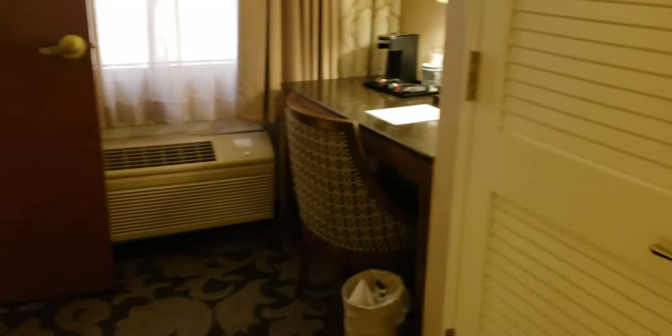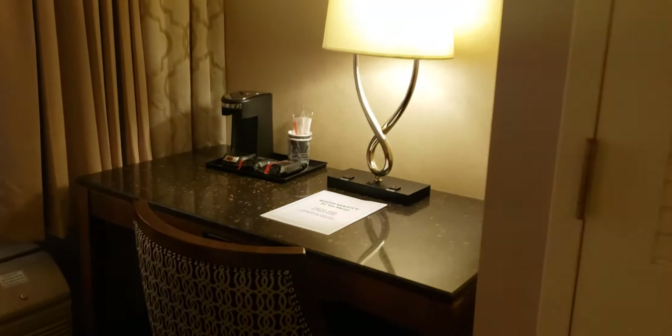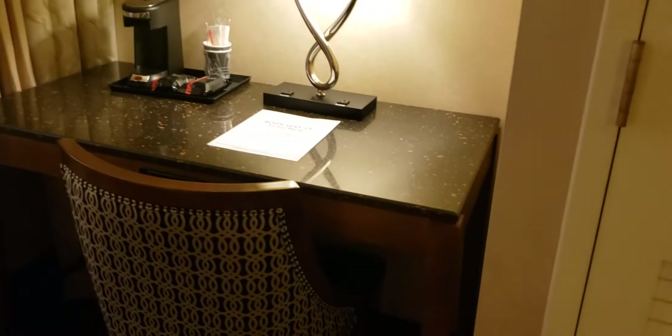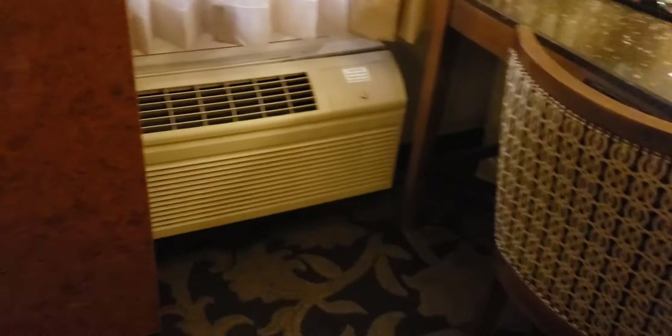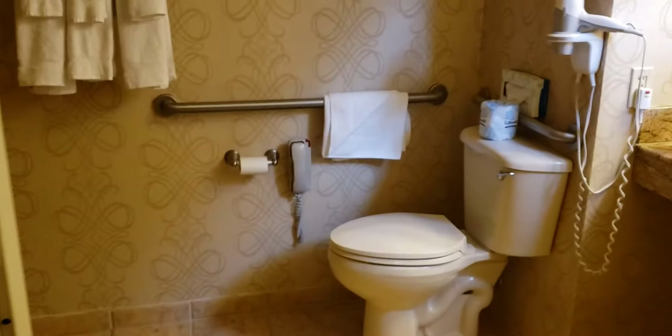Then you've got a desk with your coffee pot and lamp, and again more outlets galore. Your furnace you can adjust yourself with the wall thermostat, and another mirror.